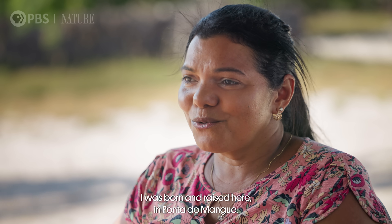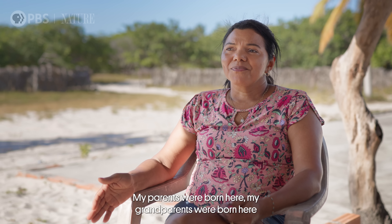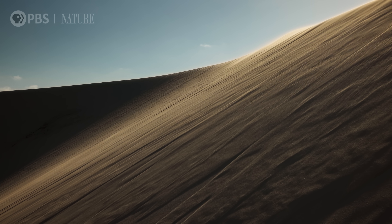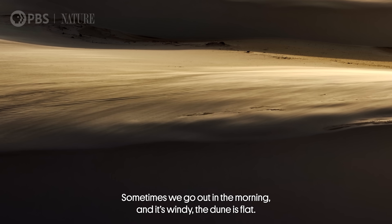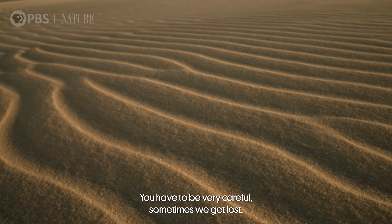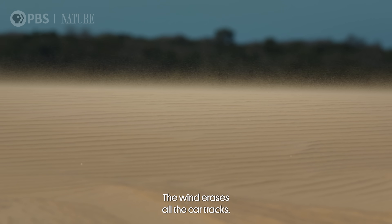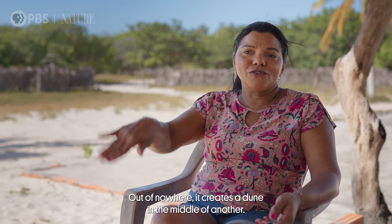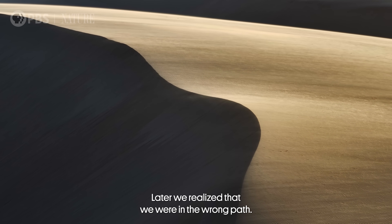I was born here by the river. My parents were born here, and we've lived here all our lives. Sometimes we go out in the morning when the wind is blowing and the dune looks one way, but when we come back in the afternoon the dune has completely changed. We have to pay a lot of attention because sometimes we get lost. We go back to the dune and it's completely different — we've ended up on the wrong side. We call it desert because of the movement of the dunes.